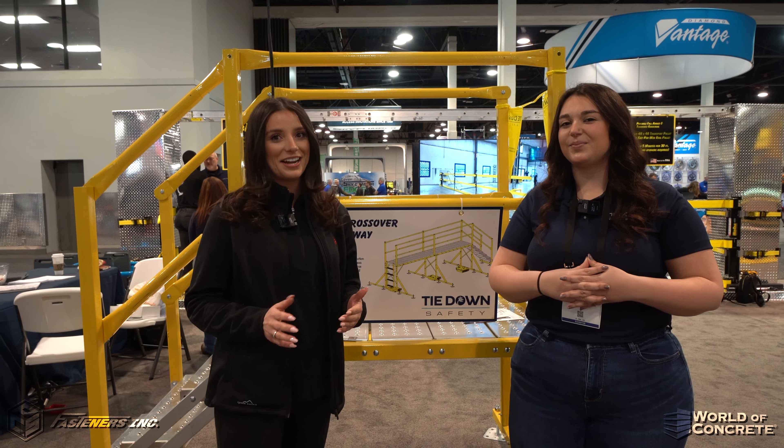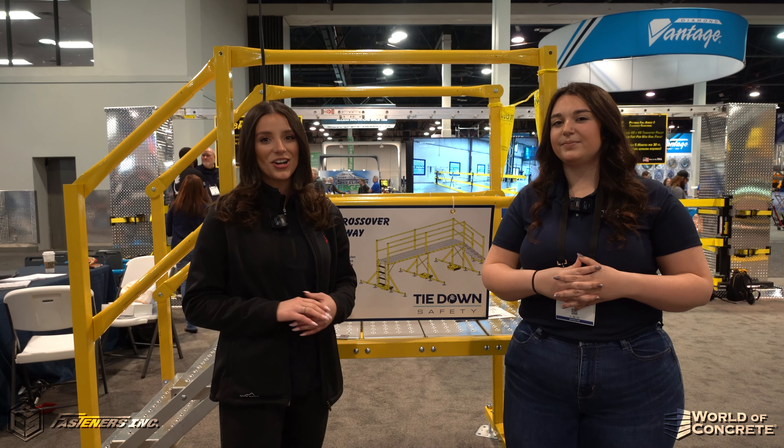Wonderful, thank you so much Linnea. For more information on this and more by Tiedown, visit us at fastenerslv.com.